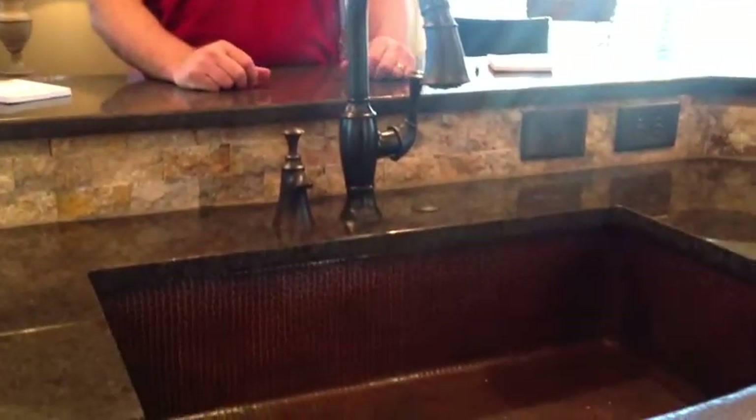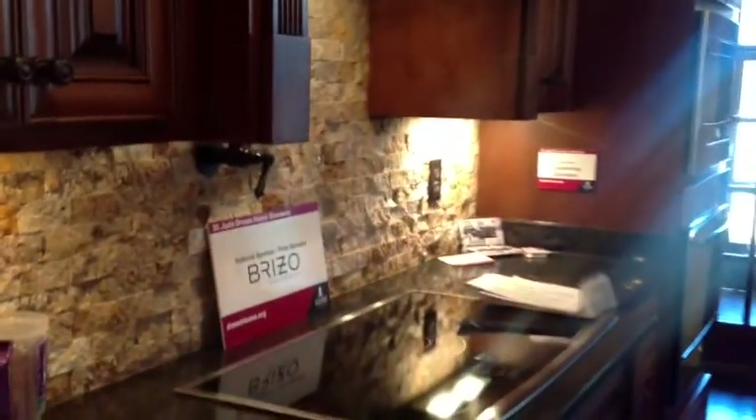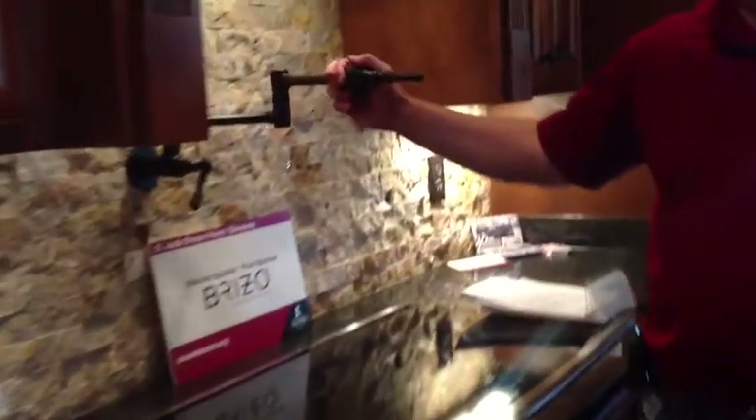This is a copper farmer sink — it has recently become very popular with my customers, so we decided to include it this year. We also did cabinet end panels on the cabinets instead of flat panels. And probably one of my favorite parts of the house is the new backsplash we did — it's just something different from anything I've ever done — and it's got the wall-mounted pot filler.